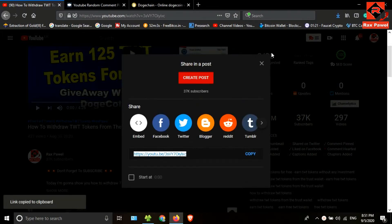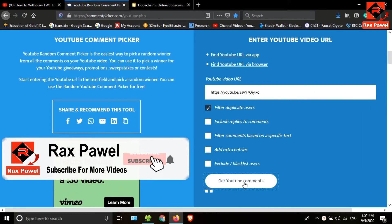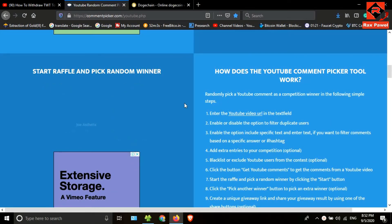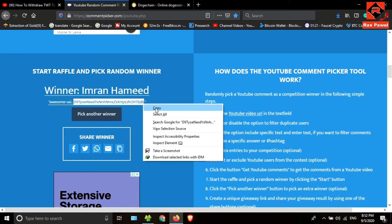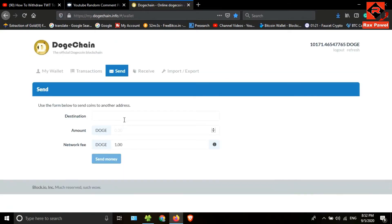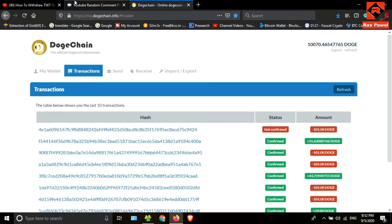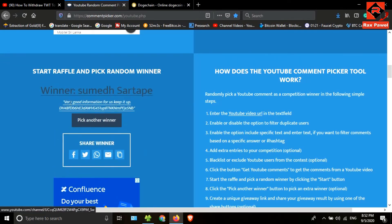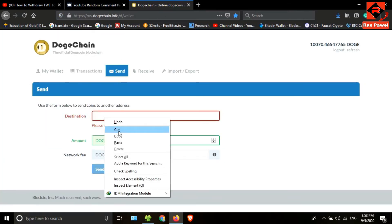Now I'm going to find the winners of this video. I'll get the video link, go to the winner-selection website, and paste the link. This video has 59 comments. I'm going to find the first winner. He is the first winner — I'll copy his Dogecoin address, go to my Dogechain wallet, paste the address, and send 100 Dogecoin. This is the transaction.